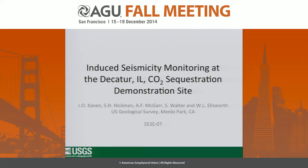Thanks very much for the invitation to speak about microseismic monitoring at the Decatur site, and also an impressive crowd for Friday afternoon, so thanks for sticking around. I want to acknowledge my co-authors, all part of the Induced Seismicity Project at the USGS in Menlo Park.